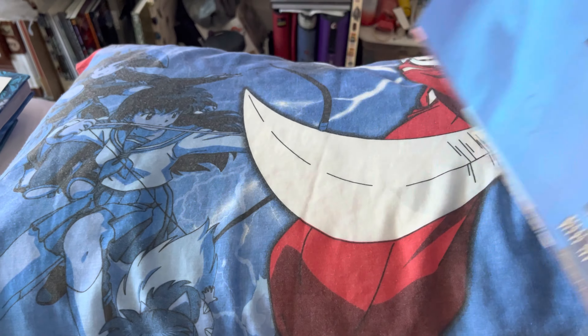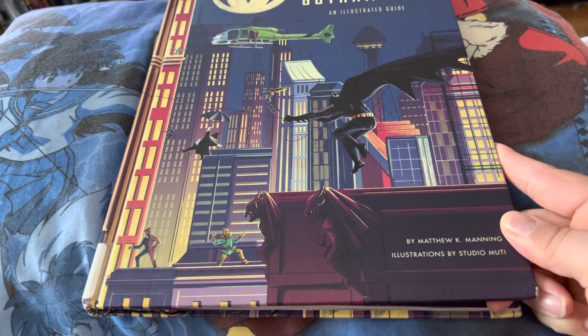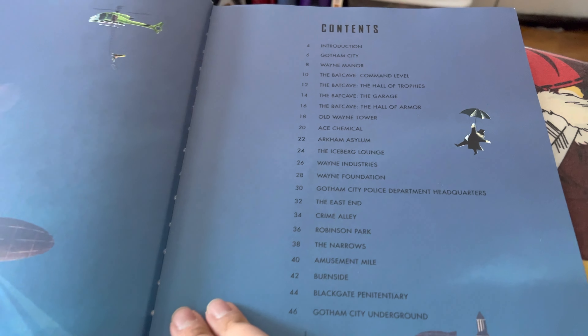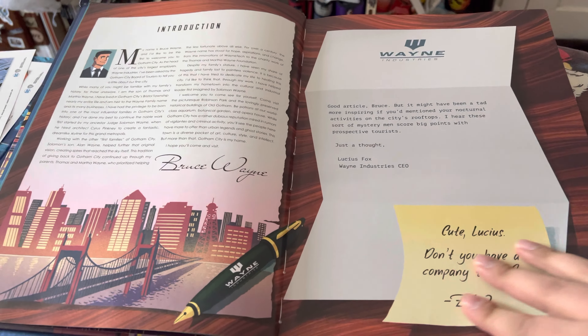Beautiful hardcover. So that's what it looks like spread out — pretty cool. It's from Matthew K. Manning, illustrated by Studio Mooty. This literally goes over everything Gotham City you could possibly want to know in a big book. Lots of details, easy read, and lots of fun.